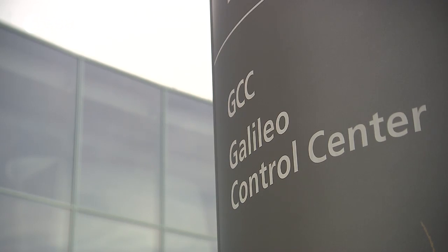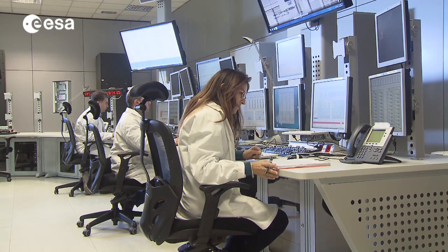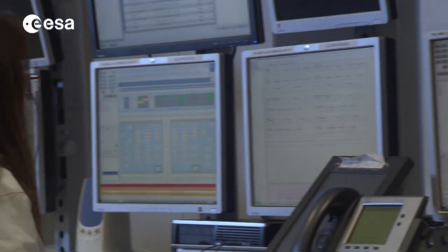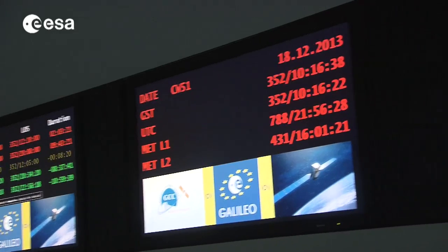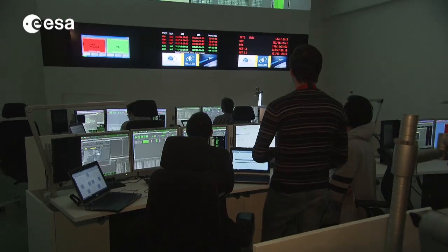The Galileo satellites are controlled in space from two centers, one in Oberpfaffenhofen, Germany, and one in Fucino, Italy. This is where the navigation message is generated and uplinked to the satellites via the remote stations. The satellites then broadcast the navigation signals, including the latest message prepared by the ground segment. As part of the deployment phase, both centers are being upgraded so they can act as a backup for each other.